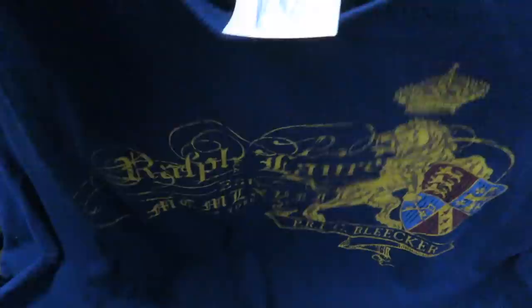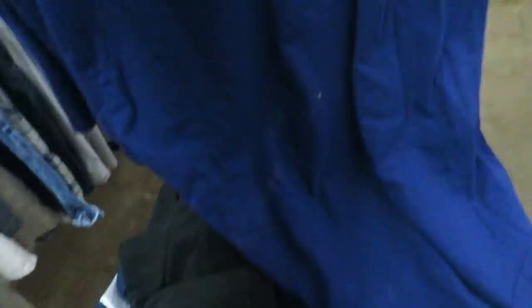And then $1.99, size large — I found this Ralph Lauren polo shirt with the lion and shield. There's the tag, they kind of stapled the price all over it, but it's still pretty clean overall.